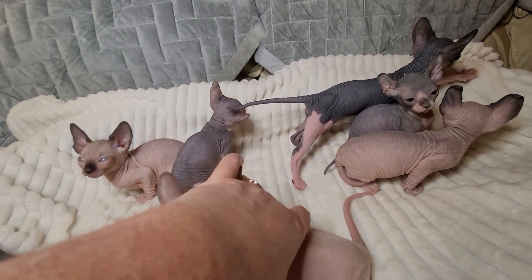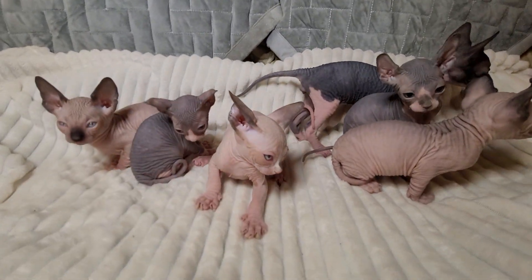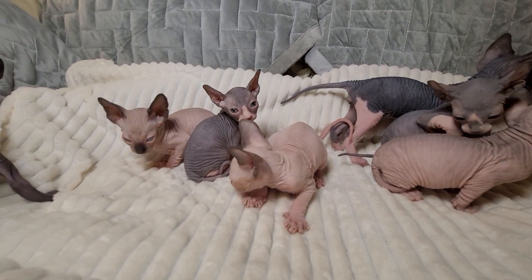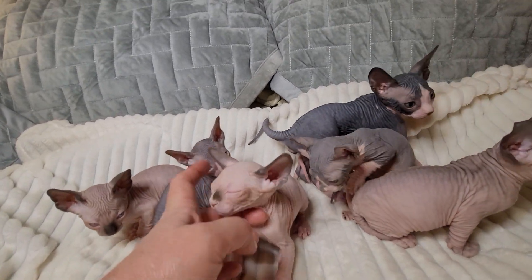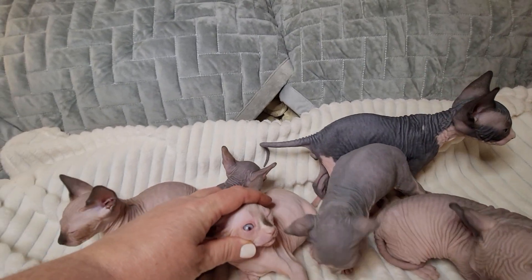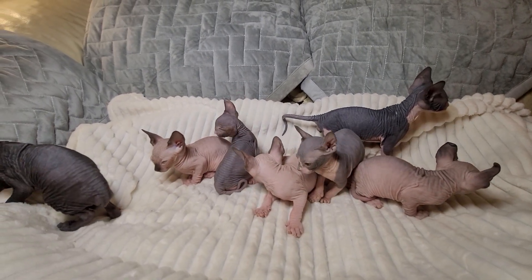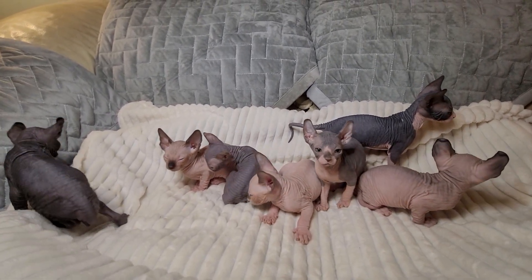Most of these kittens, if not all of them, are going to have green eyes. I doubt any of these will have blue eyes when they get older. This one possibly could. Most of my kittens do not have blue eyes. So to be determined on Tattletail if she's going to have blue eyes or not.